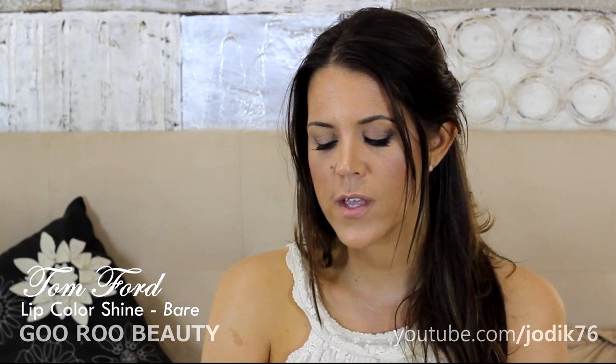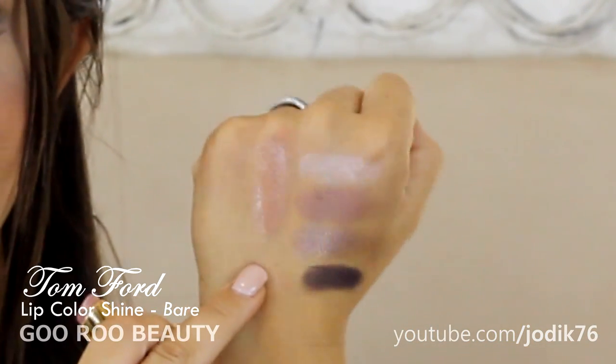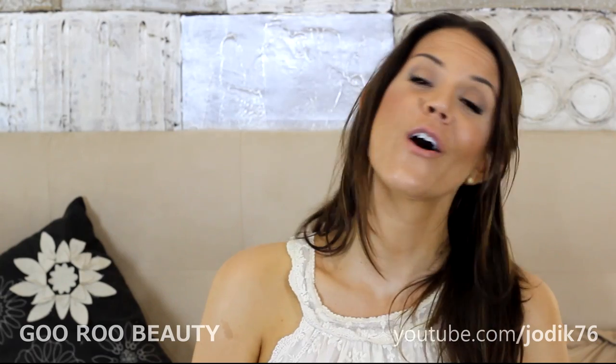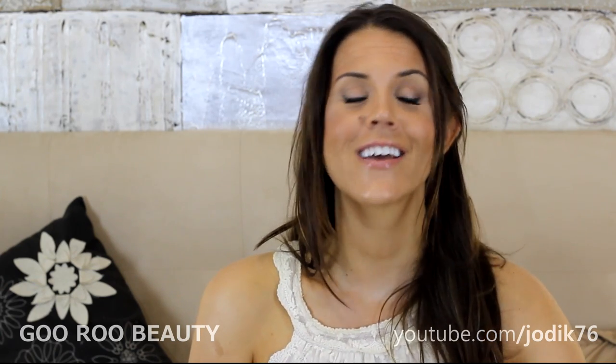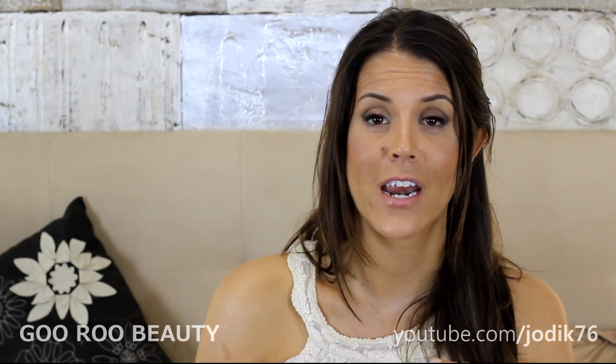I've also picked up a new lip colour shine in the shade Bare. I've worn it for a few days this week. It doesn't look like much on the swatch — it's a shimmery nude shade — but I adore it. It just has just enough sparkle to look really gorgeous on the lips. I've spent so many hours umming and ahhing over Tom Ford's lipstick range. They're $65 each, so it's not a decision to be made lightly, but I love every single one of them — it's a beautiful formulation that feels so luxurious.